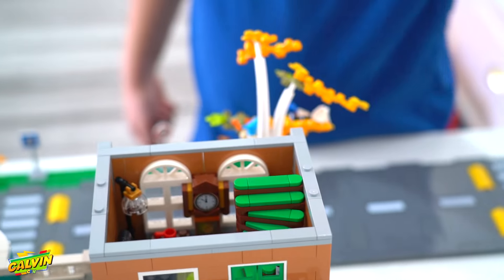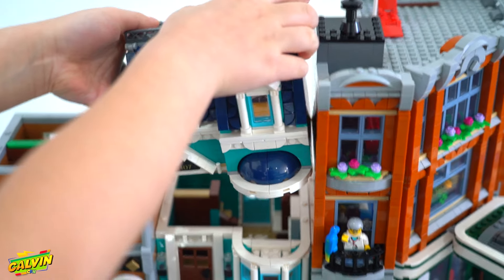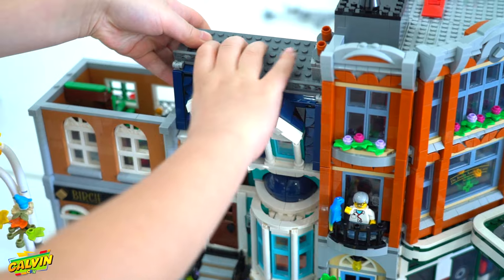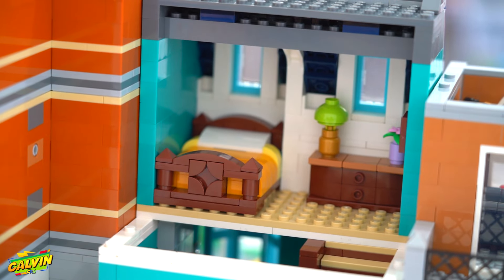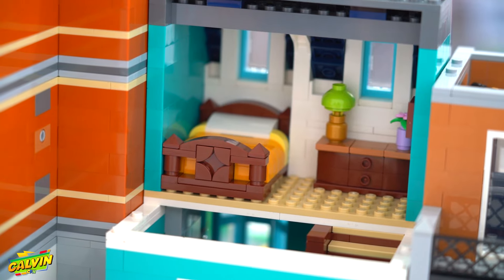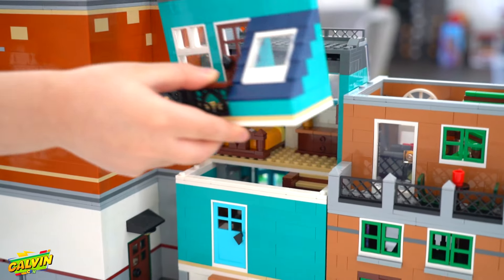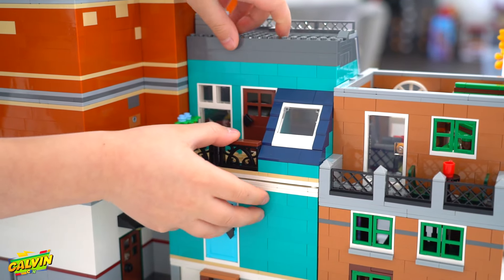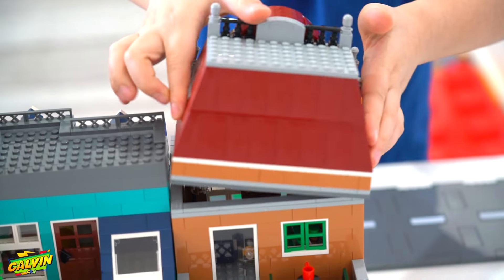The stairs lead up to the next level — this is the next level of the apartment. On top it's more of a bedroom, so we have a bed and a table with a lamp and flowers. And this is like the balcony, where you can hang out with your friends. This is the top of the bookshop.